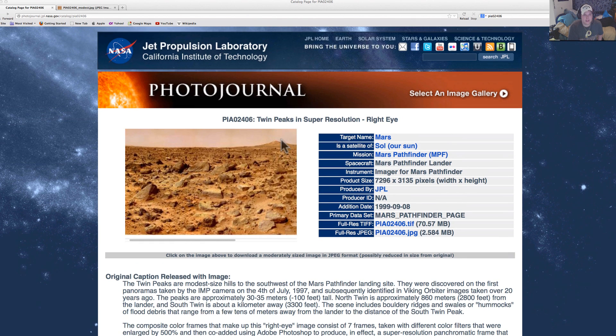I'd say we're probably — it's hard to tell how far that actually is away — but at least a good couple of miles from where the rover was. And this was one of the first rovers we sent up there, so this is pretty neat.